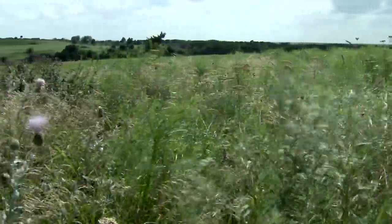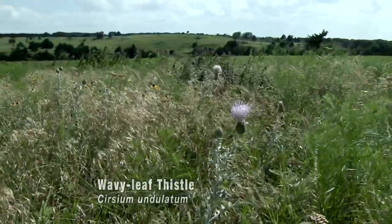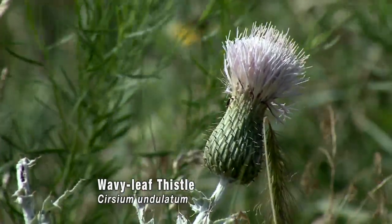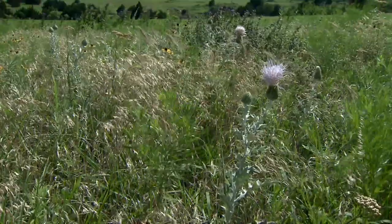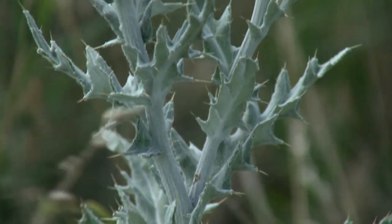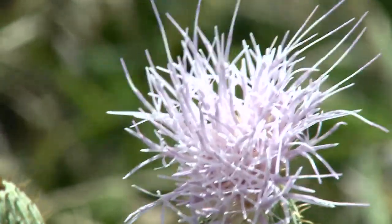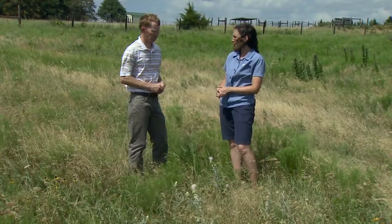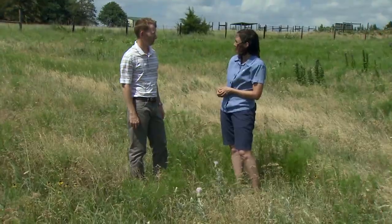I wanted to point out one last plant, and that's a thistle. Thistles have such a bad reputation, but we have some native ones as well. This is wavy leaf thistle — it is not invasive. It's a gorgeous plant and it's pretty recognizable. It usually stays fairly short, shorter than musk thistle and Canada thistles. It kind of has this powdery coating on the leaf, so it's distinct. It's also a great plant for pollinating insects — beetles, moths, and butterflies are really attracted to the nectar. This is a really amazing, diverse ecosystem.